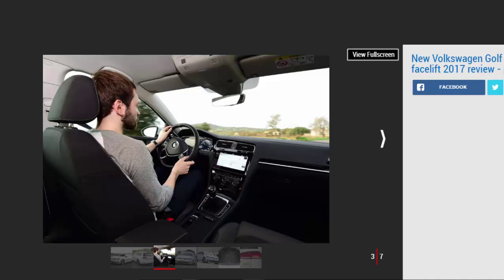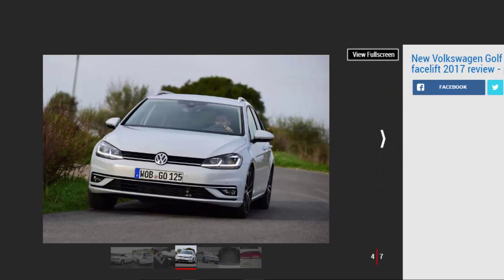In any estate, practicality is the focal point. Little has changed from the pre-facelift model, but the Golf still scores well. The 605-litre boot puts it ahead of a SEAT León ST and just behind the Skoda Octavia Estate. Dropping the rear bench increases space to 1,620 litres, although it won't fold completely flat.